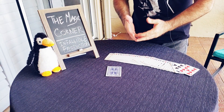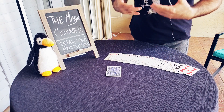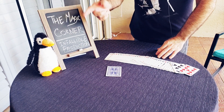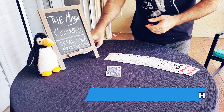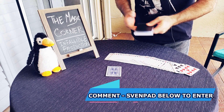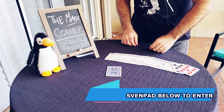I really am starting to love this infallible prediction — I perform it every time I can. Until next time, on behalf of penguin and myself, we always appreciate you watching. Don't forget about the giveaway — just type 'Sven pad' in the comments below. Until next time, we'll see you around the corner.